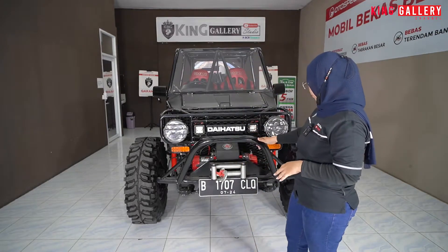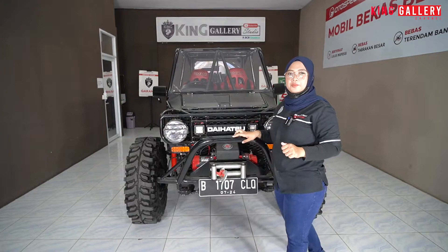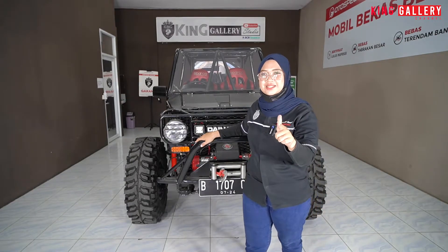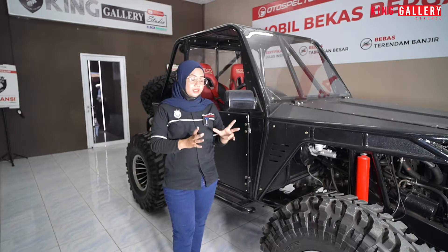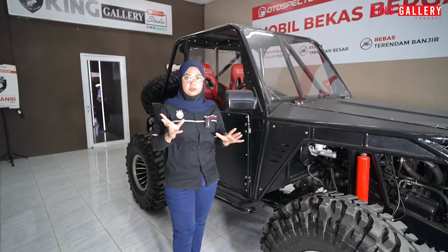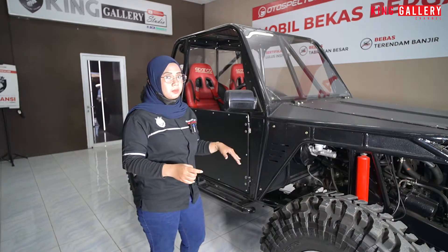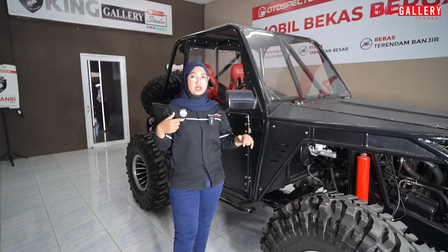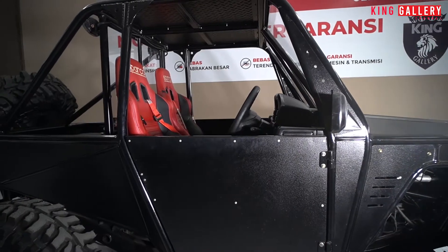Mungkin untuk tampak depannya sekian, kita langsung lihat untuk bagian samping. Oke Pemirsa King Gallery, Ica sudah ada di bagian samping Ferroza tahun 1994 ini. Bisa lihat sendiri untuk bagian samping, memang overall keseluruhan depan belakang itu sudah full total dimodifikasi.